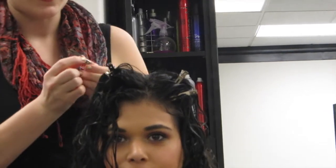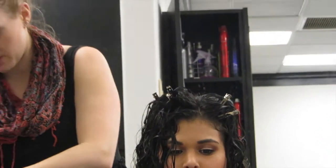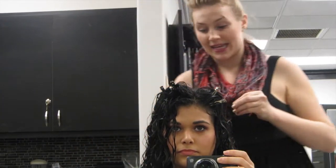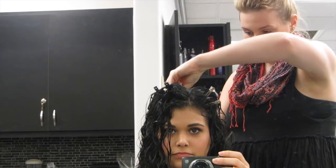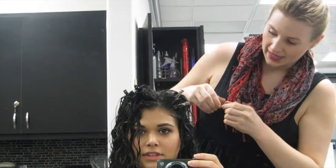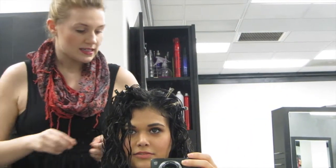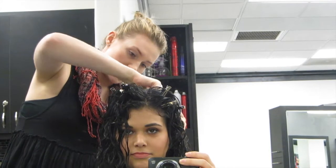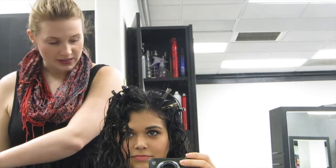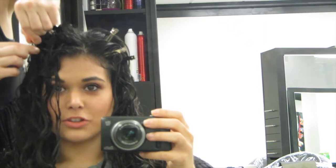We did the complete Deva Curl three-step system: we cleansed and conditioned before the haircut, then after the cut we moved to the third step, which is styling. We applied the light defining gel and the styling cream — cocktailed together to give support and hydration. Now we're styling and putting you under some lights to speed up the air drying process, then we'll finish with some diffusing so you can see what your hair looks like.